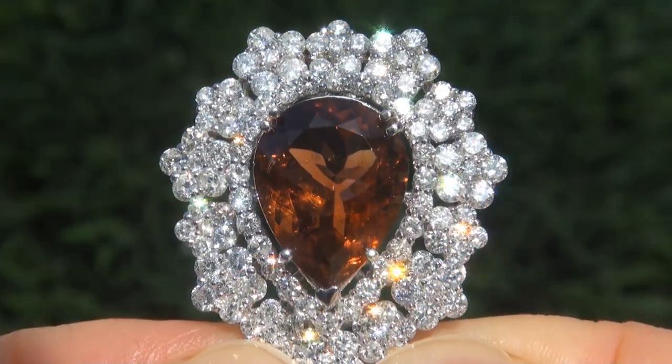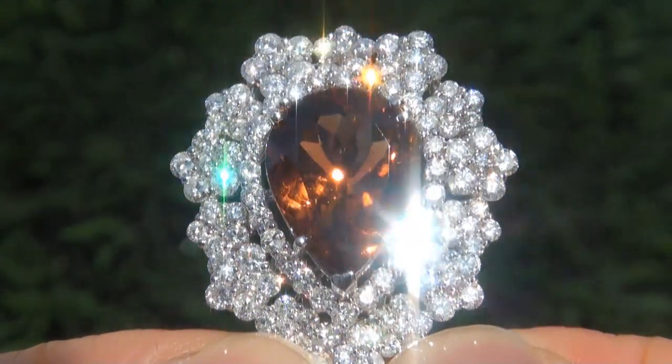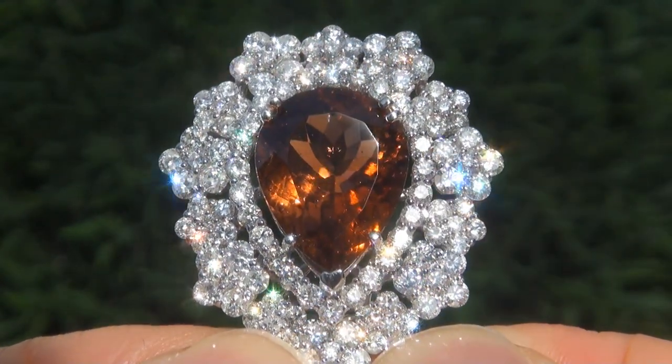As you can imagine, our consignor paid an absolute fortune for this necklace, and is hopeful to recover at least $50,000.